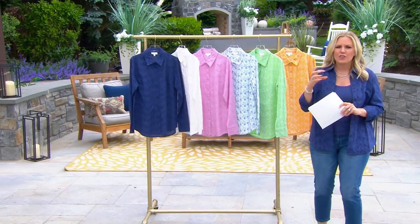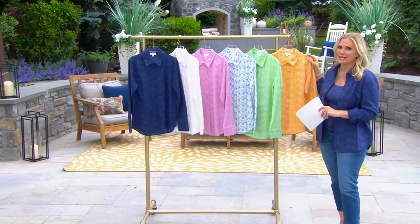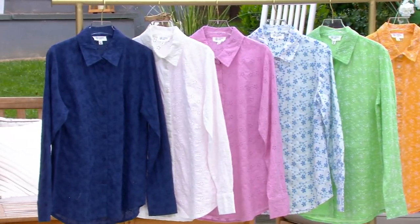Over eyelet. The work and the detail that goes into these is just tremendous, which is why it could cost you $88 if you find it anywhere else. Today, it is less than $50, and you are getting all of that beautiful embroidery.